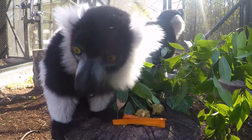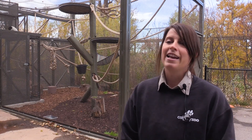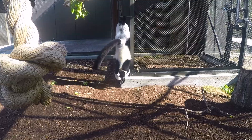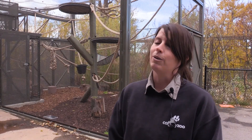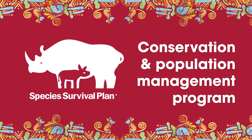Manabe and Eni have been a match long in the making. Although they're a relatively new pair here to us, it's been quite the journey to get them here. Manabe arrived to us in 2017, and ever since then we've been looking to match him with just the right mate. This is done through the SSP, or a Species Survival Plan, which is a conservation and population management program for species at risk.